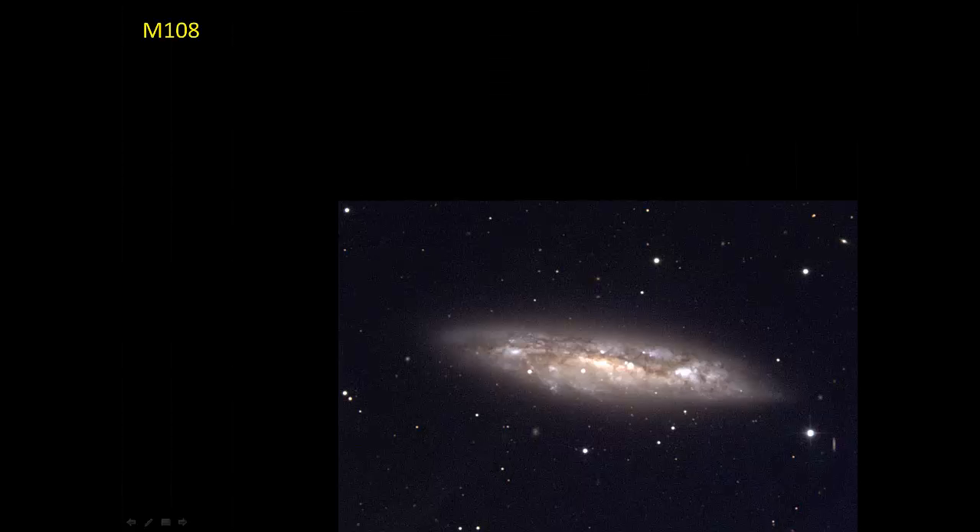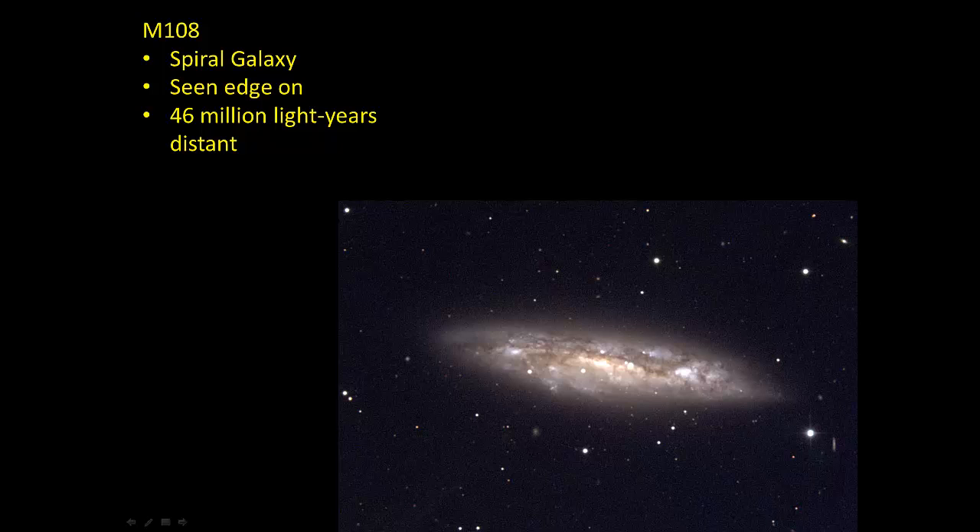And finally, here's M108, another galaxy we're looking at. It's a spiral galaxy, but we're looking at it edge-on, so it doesn't look so much like a spiral. This one is 46 million light years away — pretty faint. You probably couldn't see this in binoculars, maybe larger binoculars you might, but probably not 7x50s. The telescope should pick it up pretty easily. That's it for Ursa Major, Ursa Minor, and Draco.